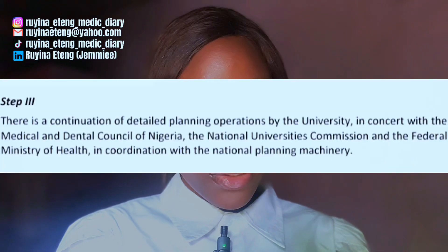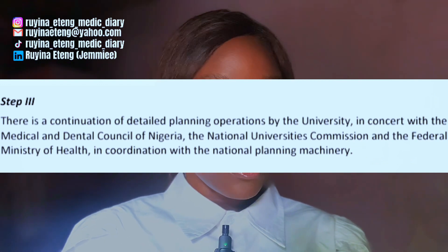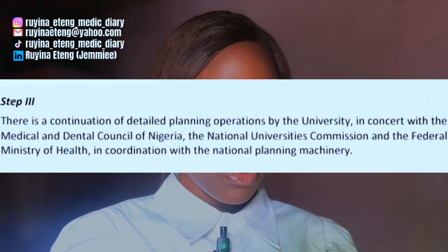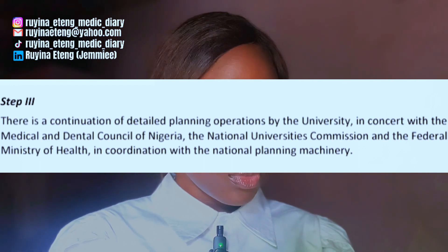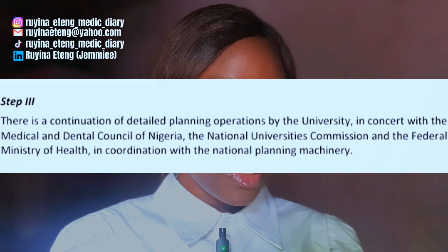The third step involves a continuation of detailed planning operations by the university in concert with MDCN, the National University Commission, and the Federal Ministry of Health, in coordination with the National Planning Commission. At this stage, the university has already received the minimum requirements from MDCN and has started working on them, while MDCN, NUC, and the Federal Ministry of Health continue their consultations and meetings concerning accreditation of MBBS in that medical university.